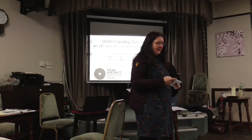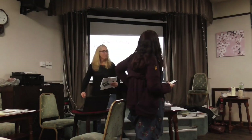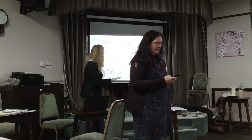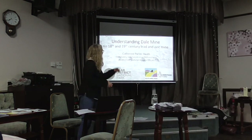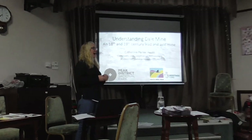Welcome to Catherine Parker Heath, who is the community and conservation archaeologist for the Peak District National Park. Just to clarify, I am currently community and conservation archaeologist with the Peak District National Park Authority, and up until June this last year I was the cultural heritage officer with the Southwest Peak Landscape Partnership Scheme.